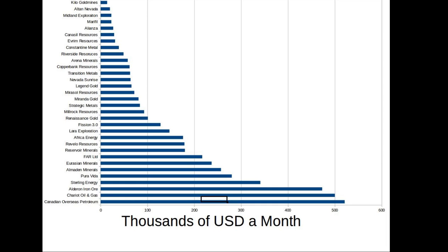Here's a breakdown of the list in thousands of US dollars a month, with Canadian Overseas Petroleum being the most expensive at $521,000 — partnered with ExxonMobil — and Kilo Gold Mines the cheapest at $14,000, partnered with Randgold. The average across these companies is about $144,000 a month, but as a speculator I don't want to be average — I want to hone in on the top of the top. Putting this together has moved Kilo Gold Mines up my target list. I'm also going to study Evrim Resources, Midland Exploration, and Alton Nevada more closely, as they're very low-cost, well-run companies.